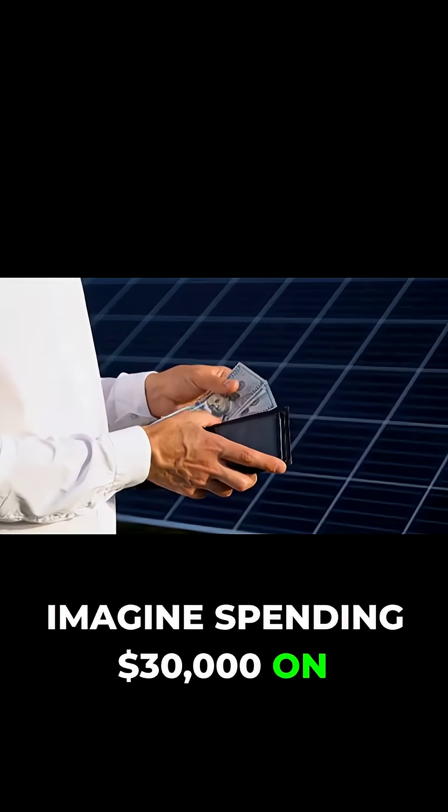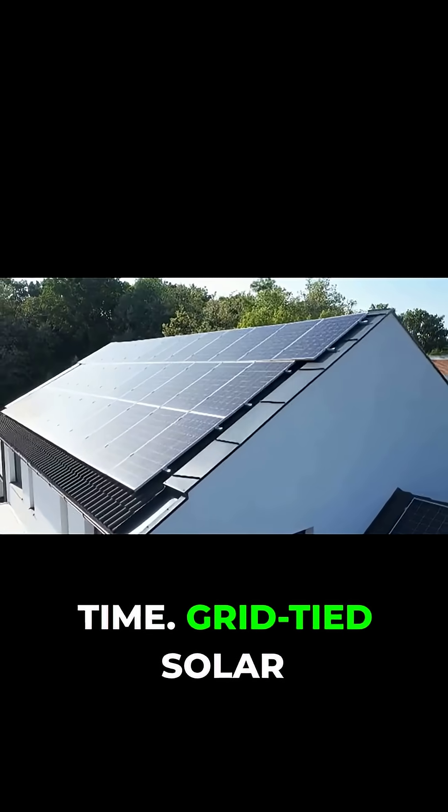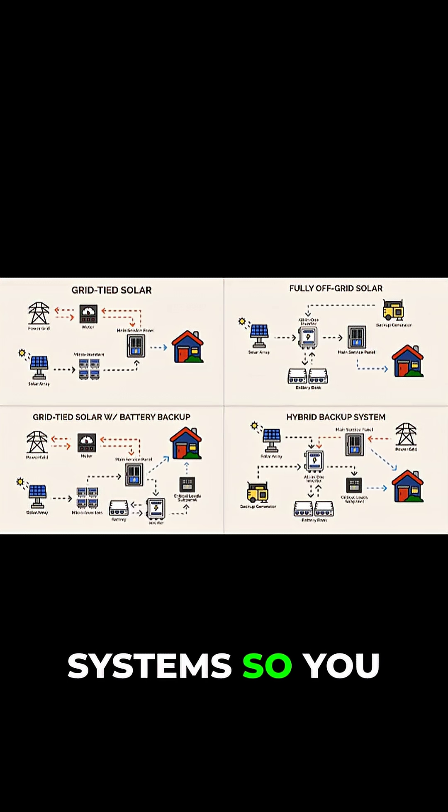Imagine spending $30,000 on solar, only to lose power in a blackout like everyone else. It's happening all the time. Grid-tied solar is being sold as freedom, but it's not. And today we're going to break down the four types of solar power systems so you know the facts and so you don't get snookered by solar salesmen.